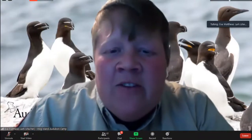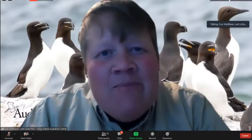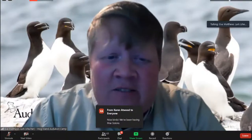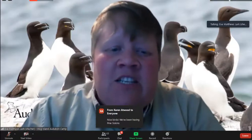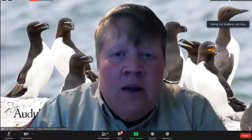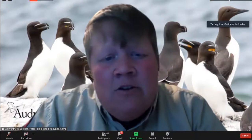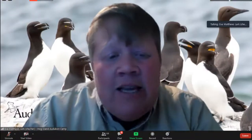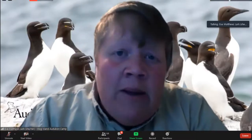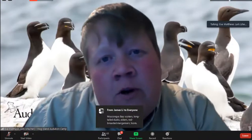Hi everyone, my name is Eva Matthews Lark, the program manager of Hog Island Audubon Camp in Maine. Welcome to our Making Bird Connections lecture series. For the past seven weeks we've brought special guests from across the birding network for these free presentations, connecting birding topics to National Audubon Society policies and programs. Please consider a donation to Hog Island Audubon Camp today — no amount is too small.